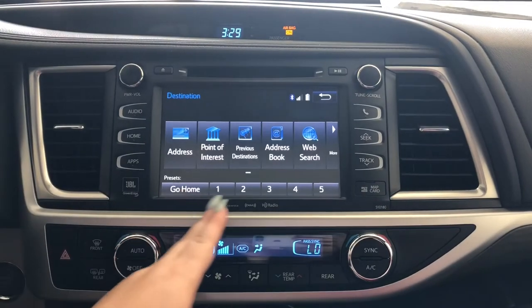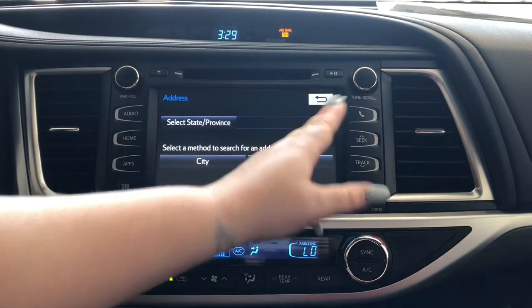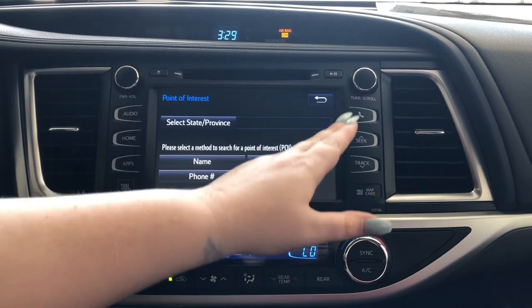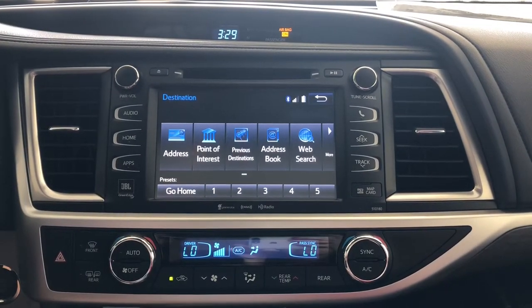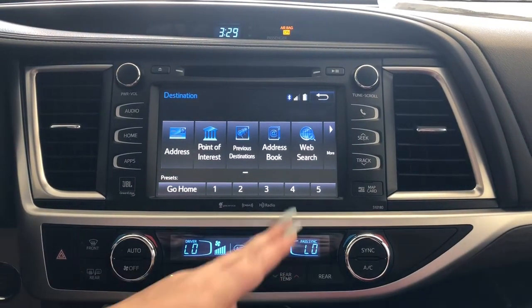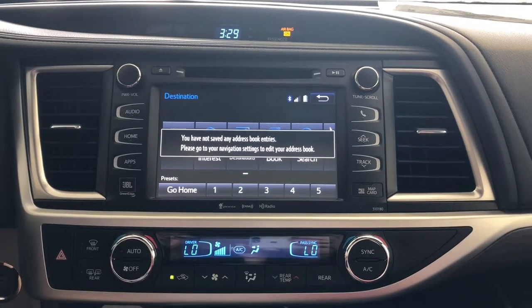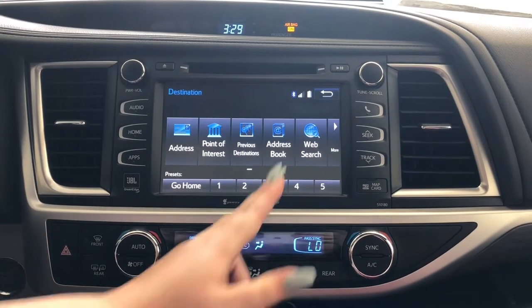If you don't wish to save a preset, you can go to Address — again, state, city, street address, and street number. If you don't know the address, go to Point of Interest and type the name, and you'll see all corresponding results in the area. You have previous destinations — your car saves up to 50 previous destinations. If you want to save anything to your address book, tap the mark button with the blue flag; you have up to 100 pre-saved entries that you can edit and delete.